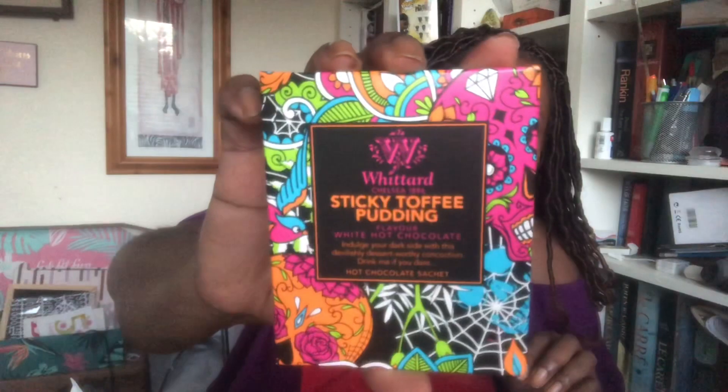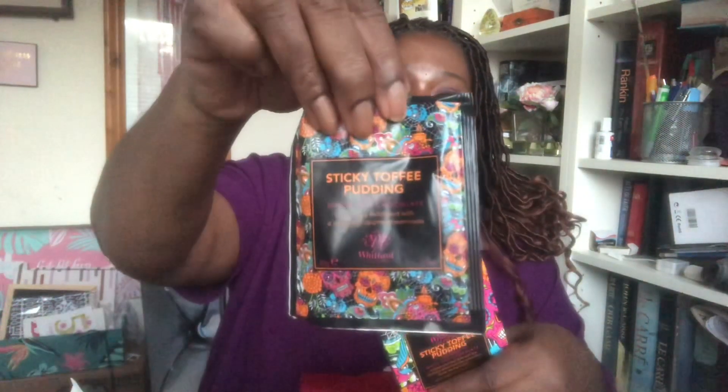So I'm assuming this is my... sticky toffee pudding? I love sticky toffee pudding with custard! I wish it was. So what is this? This is from Ritard. 'Indulge your dark side with the devilishly dessert-worthy concoction. Drink me if you dare.' Oh, it's a hot chocolate sachet! Yum, yum, yum. I'll probably have this whilst I watch MasterChef this evening. Oh, that's nice. I'm pleased with that.